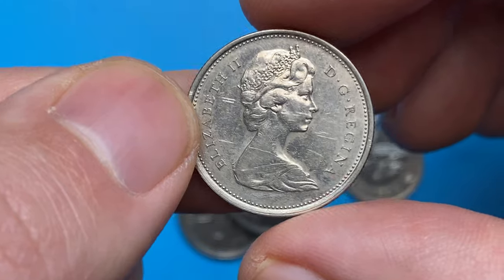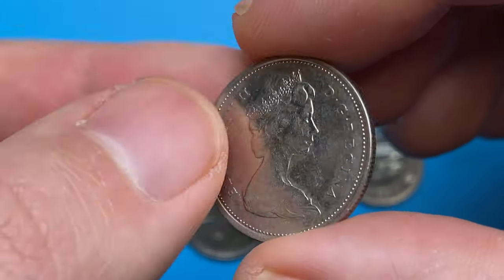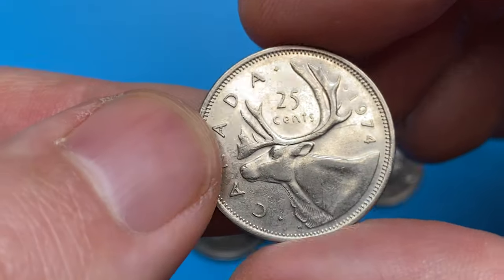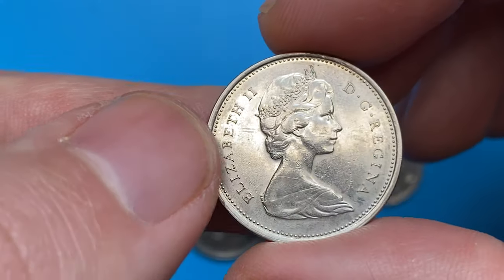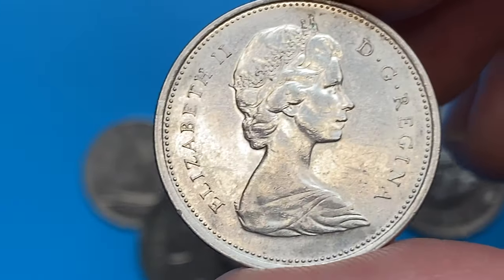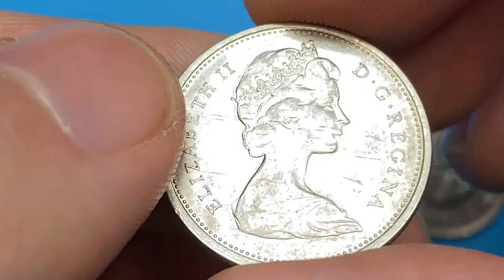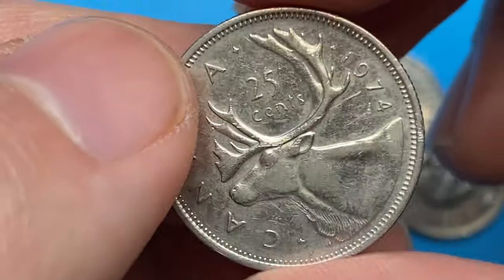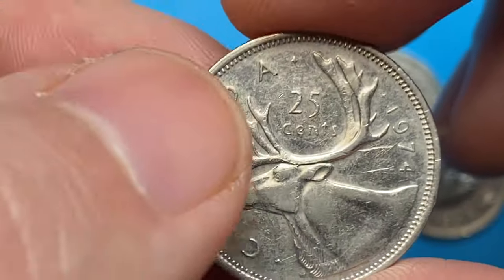Circulated 1974 25-cent Canadian quarter dollar. Metal content is solely nickel, therefore radiating silver-gray reflectivity even in circulated grade. Mintage is over 192 million. It displays two large indented scratches, otherwise it's nicely preserved. In uncirculated conditions these coins are worth $1.20 and over.